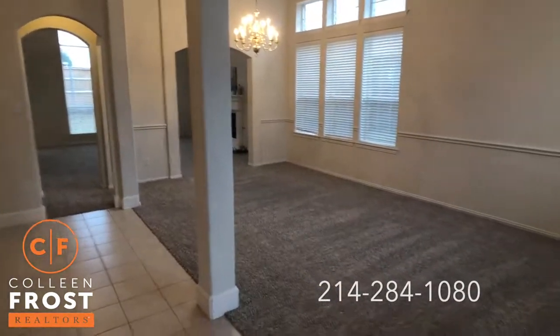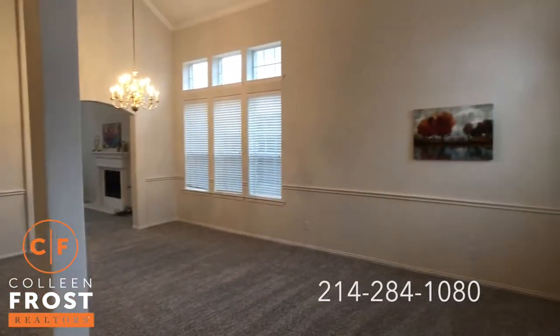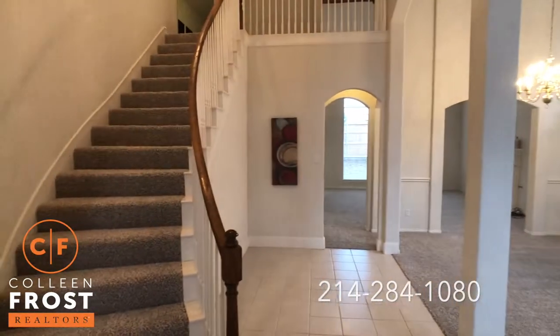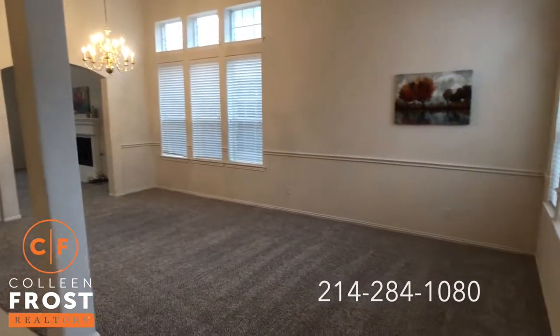Look at this fantastic brand new carpet we just had installed. Neutral walls, tall ceilings, sweeping staircase. Just a gorgeous two-story on a quiet, quiet street.